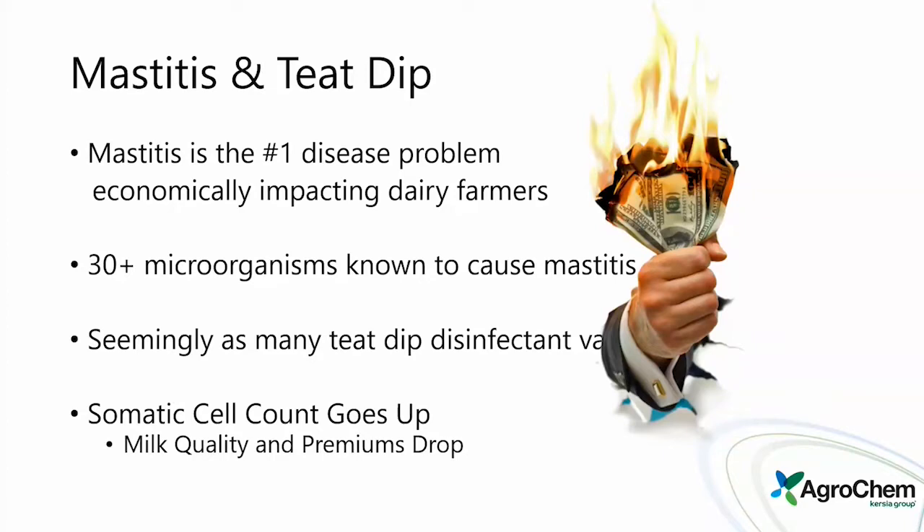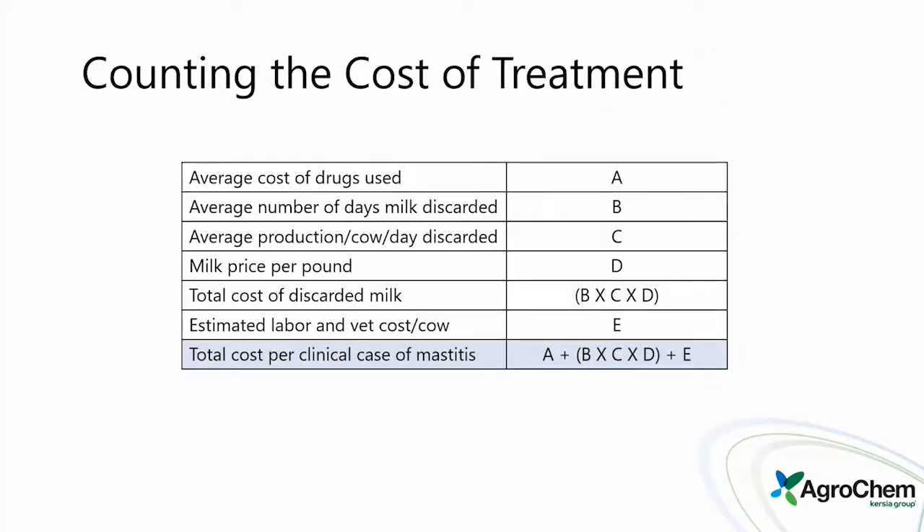Somatic cell count goes up, and milk quality and premiums tend to go down. When it comes to mastitis, we have to look at how much milk is lost, treatment costs, labor, and vet costs. You can factor the cost per case of mastitis — on a 300 to 500 cow dairy with a couple of cases per month, eliminating just one or two cases can offset the cost of a more effective kill dip rather than just going with the cheapest option.